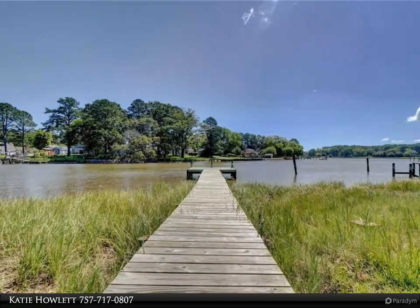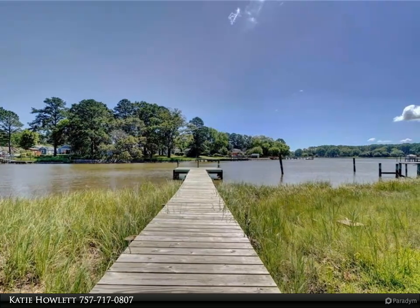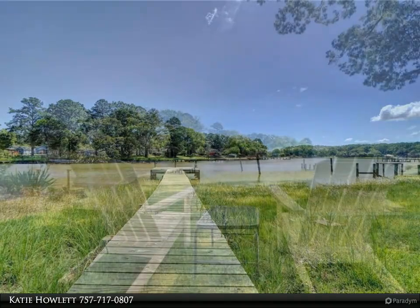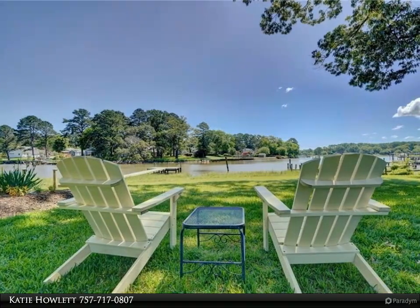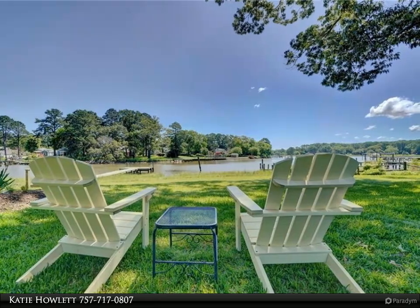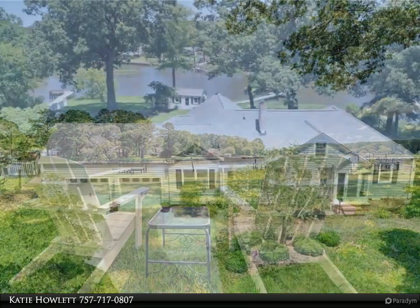Inside, find two rooms currently used as formal living and dining areas and a tastefully updated kitchen, which flows into a captivating entertaining space with vaulted ceilings and unobstructed river views — an ideal spot for enjoying breezes and views of the wildlife-filled river.